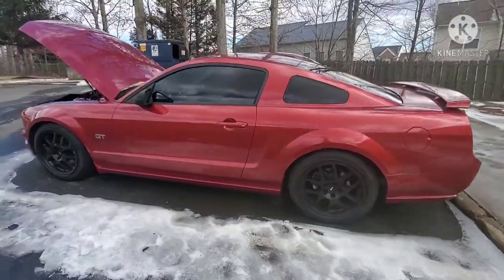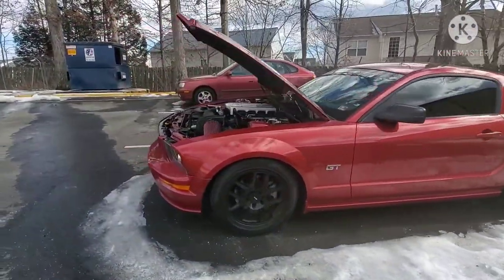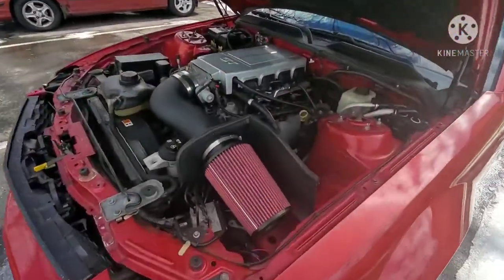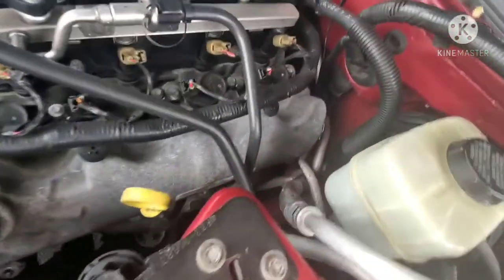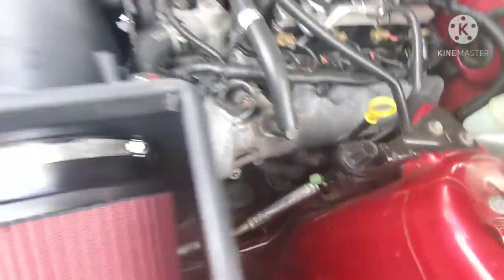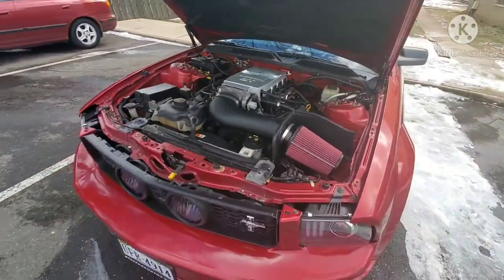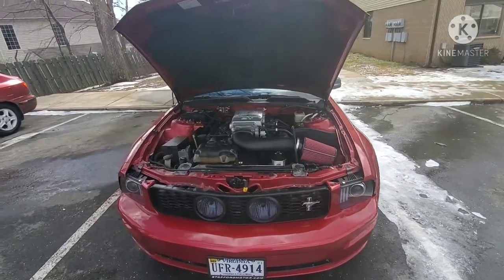Data logging — Bama Performance, this new tune, this is my cold air intake, my long tube headers. Yeah, so you got to do a little bit of data logging. That's a good view right there, right?